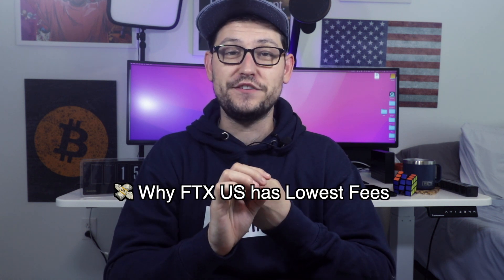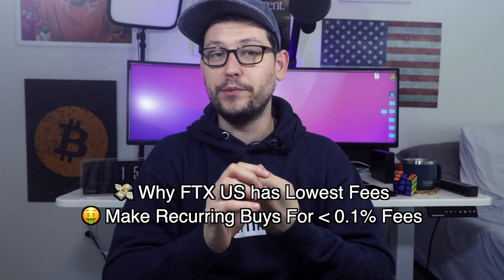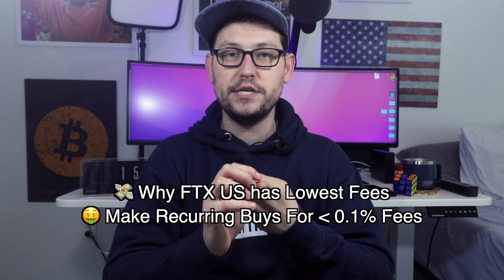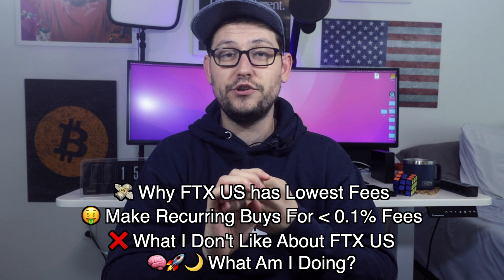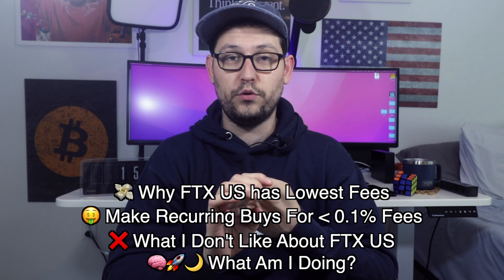If you guys watch to the end of the video, I'll be covering FTX US fees. I'll show you guys how to make recurring payments. If you're familiar with the channel, you probably already know how to do this. I'll talk about some of the things that I don't really like about FTX. And then finally, I'll be giving you guys my opinion and letting you know what I plan to do moving forward.